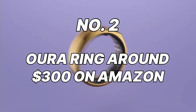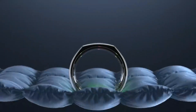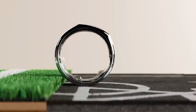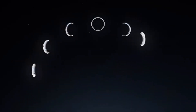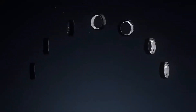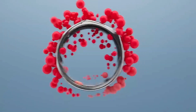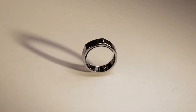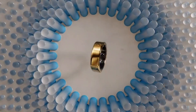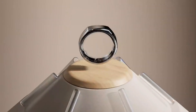Number 2: Aura Ring, around $300 on Amazon. For those who crave a wealth of sleep data, the Aura Ring is the ultimate sleep tracker. This sleek and comfortable ring is worn on your finger and continuously monitors your sleep stages, heart rate, body temperature, and even blood oxygen levels. With the Aura app, you can access detailed reports on your sleep quality, including sleep efficiency, sleep debt, and recovery trends. The app also offers personalized sleep coaching tips based on your individual data, helping you identify areas for improvement and achieve a better night's sleep.